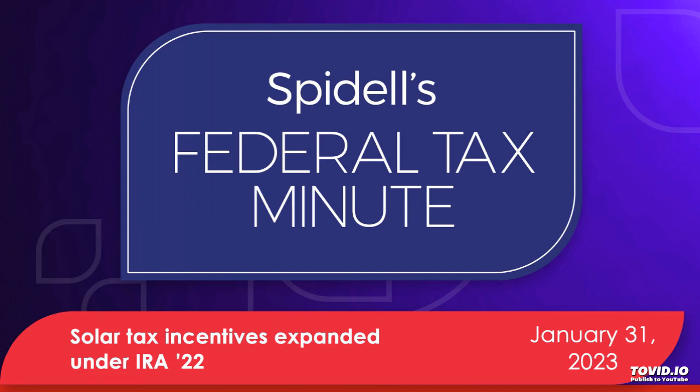That's all for this week. Have a productive tax season and look for the first episode of the second season of Spidell's Federal Tax Minute on April 25th.